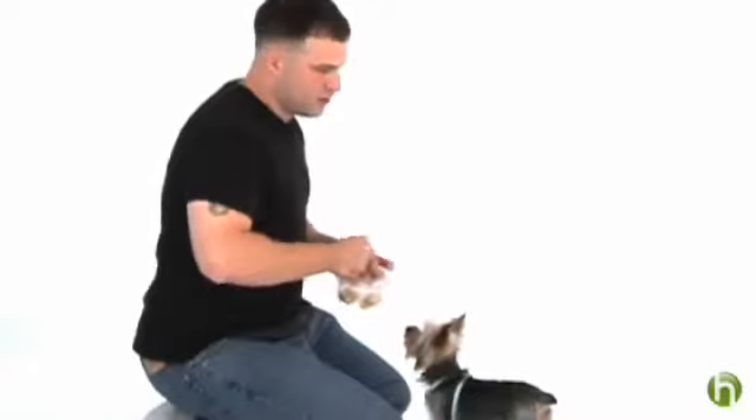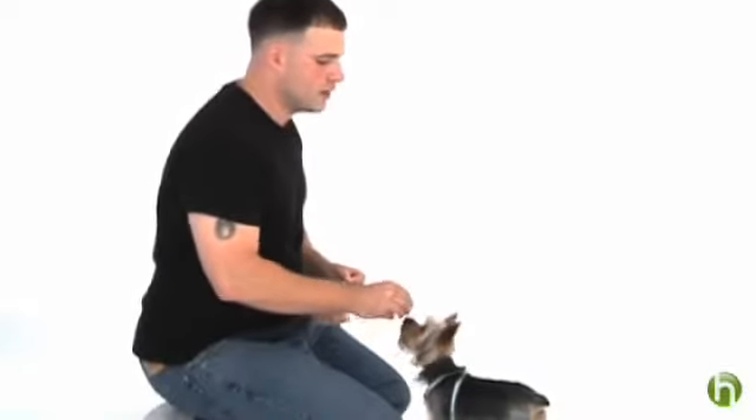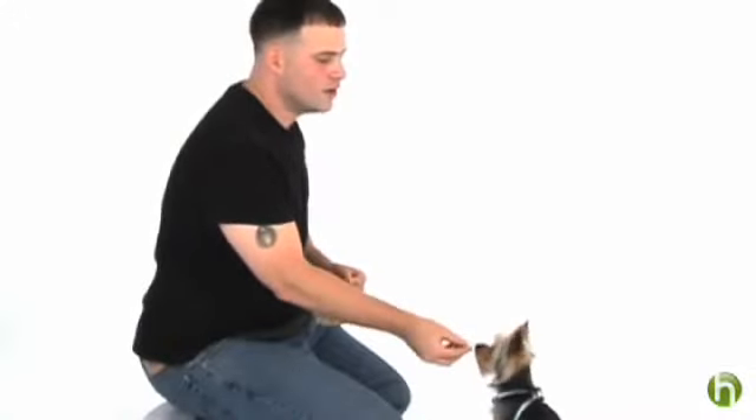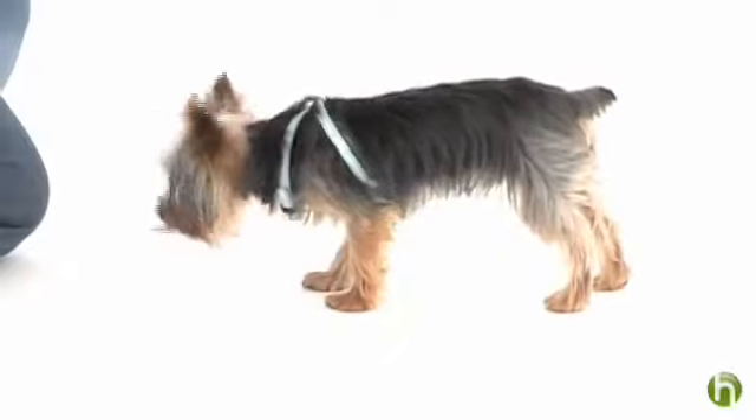Alright Mike, show us how it's done. So timing is very critical here. What I'm going to do is take the treat, hold it over Moses' nose and tell him sit. Good boy. After he goes into the sit I'm going to tell him good boy and then give him the treat.